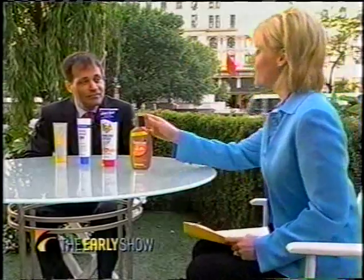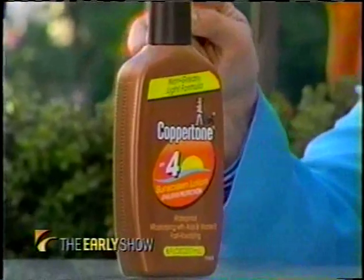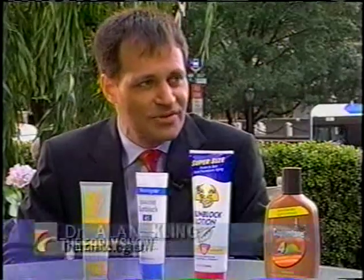And finally, our Coppertone SPF 4. I know you're going to tell me, Doctor, that this is not a good one, right? Even though I would probably gravitate towards this one. Coppertone is a good brand, but nobody should be using an SPF 4 — it should be off the market. It does not give you adequate sun protection.